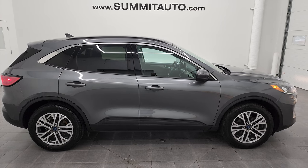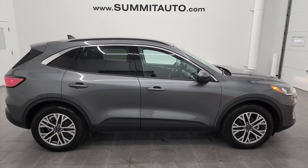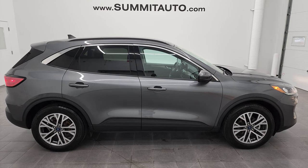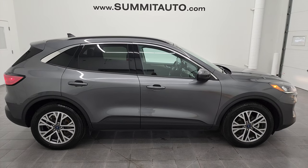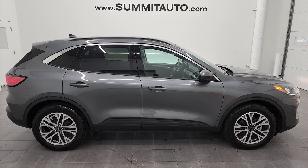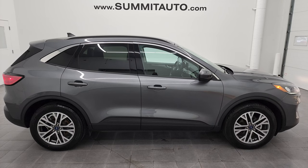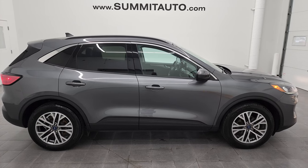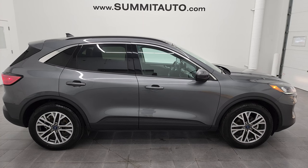There's a link to more Escape videos like this one in the upper right, a link to this vehicle on our website in the lower left, and a link to find your door code on your 2020 and up Escapes in the lower right. We're super excited to help you with this ultra-clean 2021 Ford Escape SEL all-wheel drive in carbonized gray metallic. Thanks again for checking out the video — remember to like, subscribe, and share on my YouTube channel.